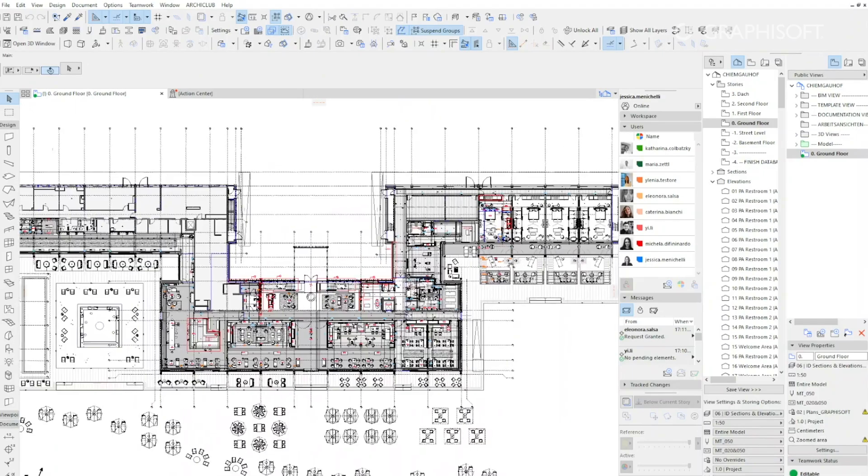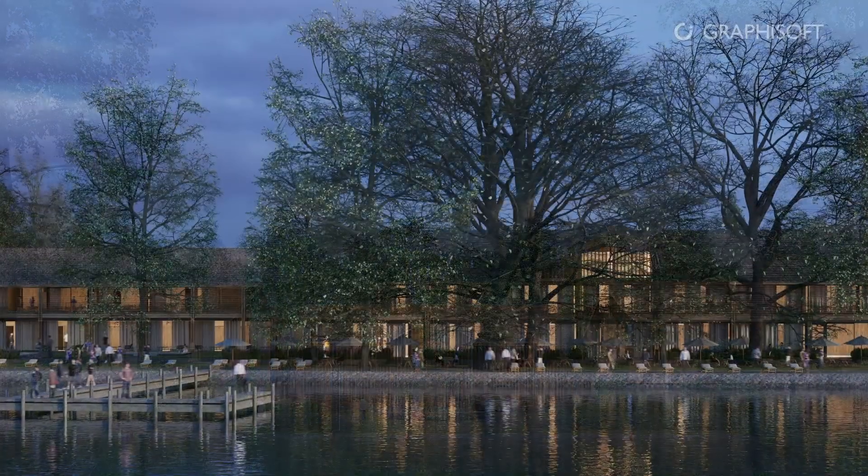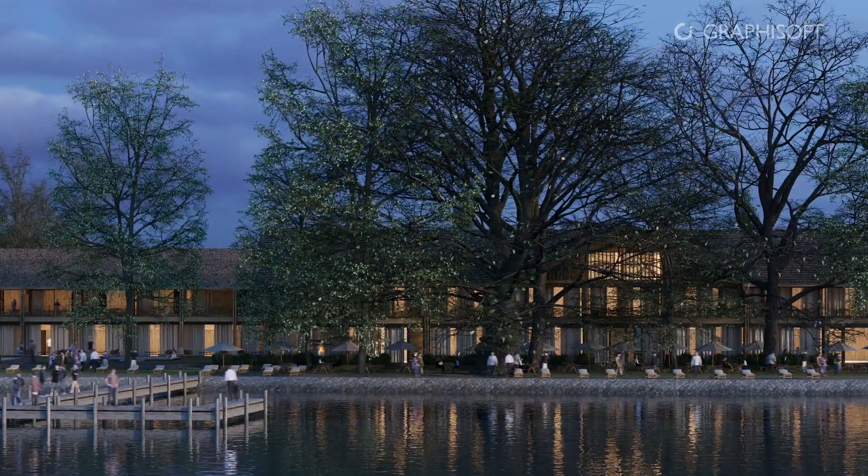From the preliminary study phase, we tried to pursue sustainable design criteria and a study of the construction phases. This is why it was essential to involve consultants.